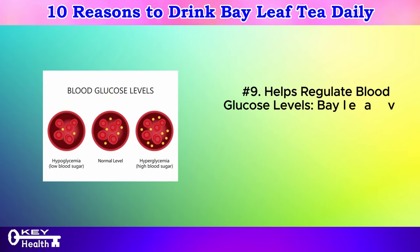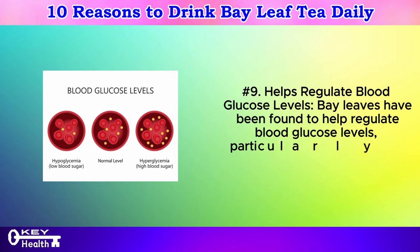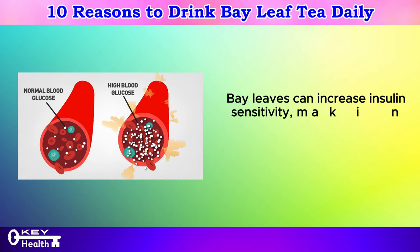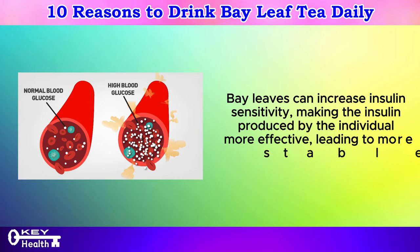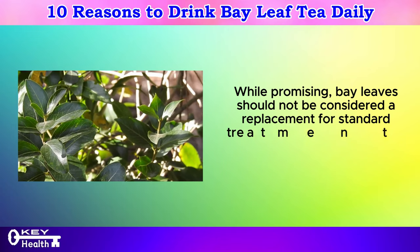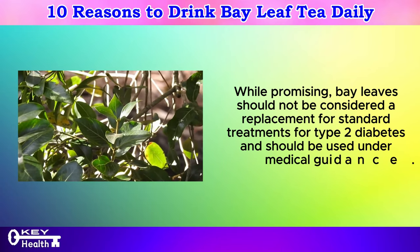Number 9: Helps regulate blood glucose levels. Bay leaves have been found to help regulate blood glucose levels, particularly in individuals with type 2 diabetes. Bay leaves can increase insulin sensitivity, making the insulin produced by the individual more effective, leading to more stable blood sugar levels. While promising, bay leaves should not be considered a replacement for standard treatments for type 2 diabetes and should be used under medical guidance.